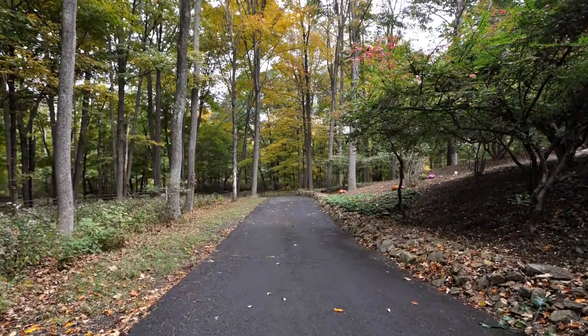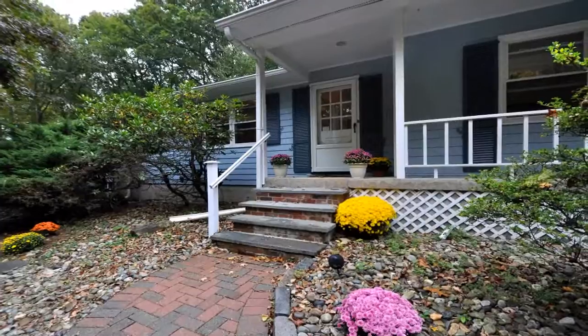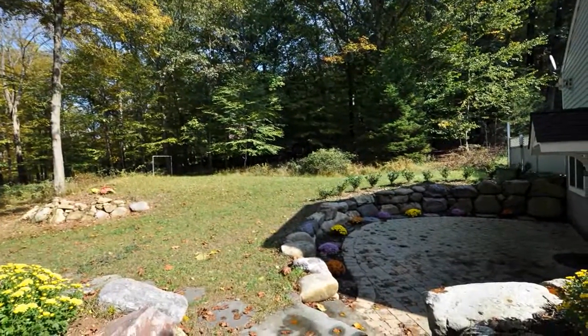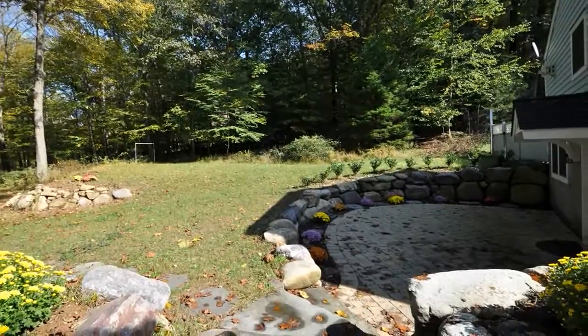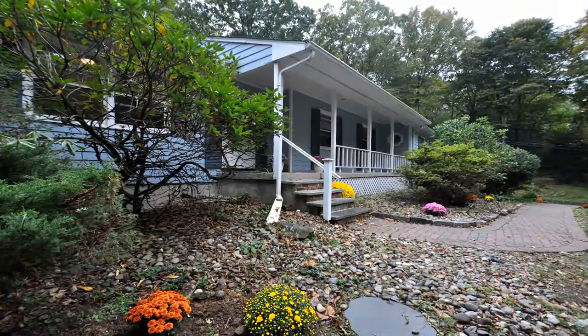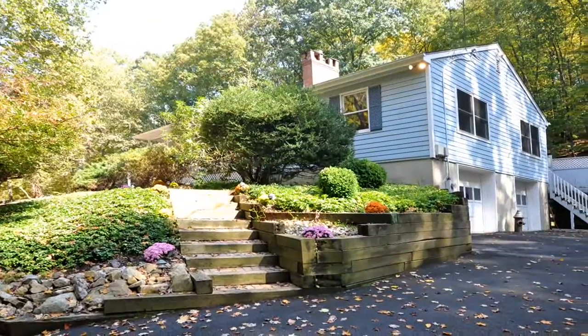Welcome to 6 Rocksidicus Road, a fantastic four-bedroom, three-and-a-half-bath ranch home set on three acres of private, wooded, low-maintenance property. Nestled in the historic Ralston section of picturesque Mendham, this home boasts many recent updates and renovations.